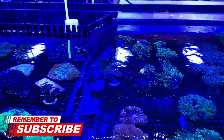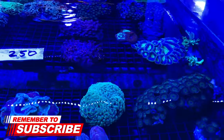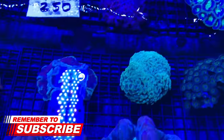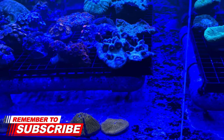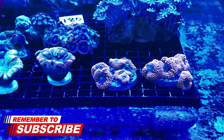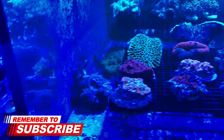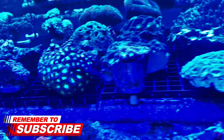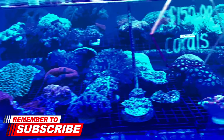Look at those torches - beautiful. I do want a torch one of these days, but not the cheap typical green ones. I want the purple and orange ones, something exotic. Like those mushrooms right there with multiple heads - $180. I bought a one-head mushroom like that for about $30, still very worth it. I can't wait until it starts spreading heads like that.